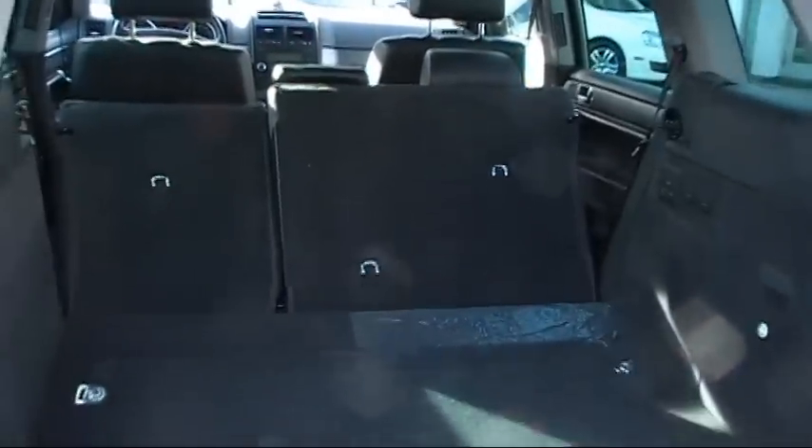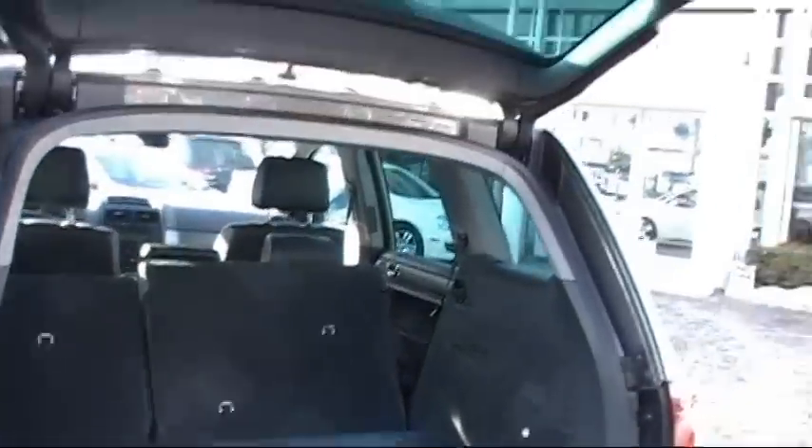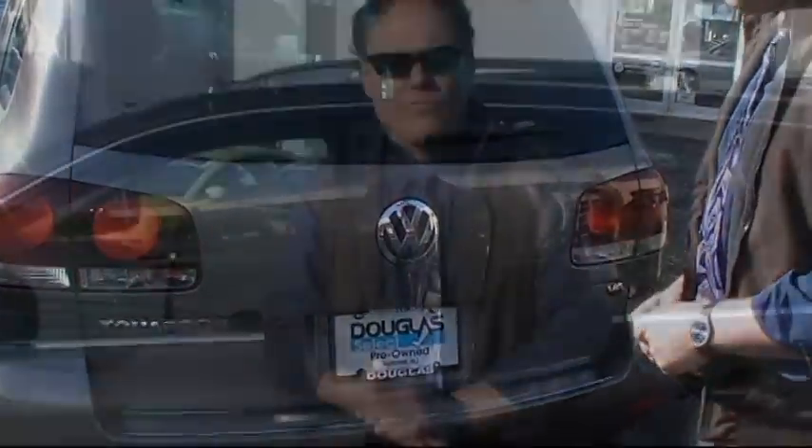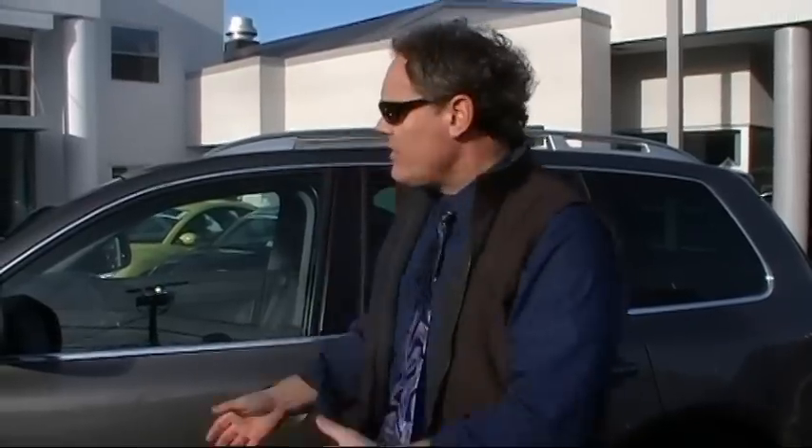You can pull your groceries or whatever in the back — there's a power liftgate, very handy if you have children. Here's the best part: we're offering this gorgeous 2008 Touareg V6 for $27,390. That's an exceptional buy. Only at Douglas. Please give us a call at 908-277-3300, and be sure to visit us online at douglasvw.com. Thanks.